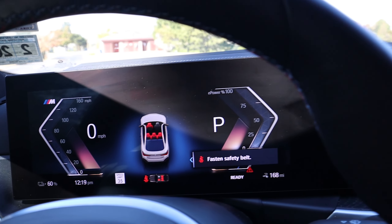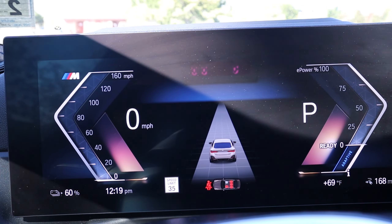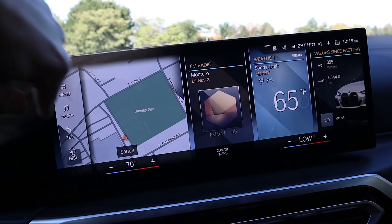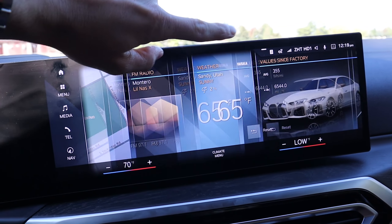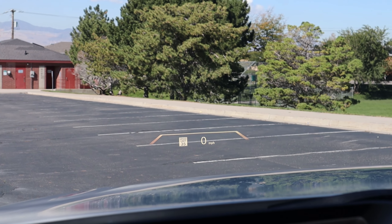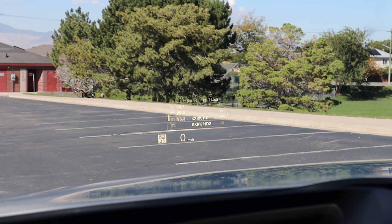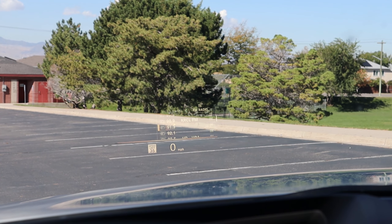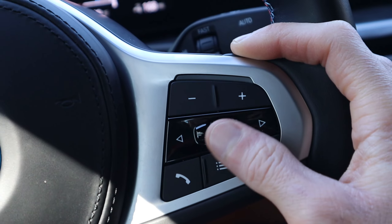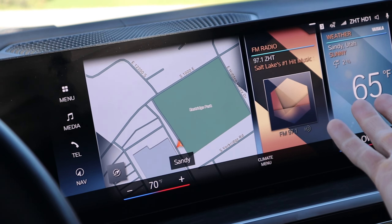The next thing I really love about the i4 has to do with its clever technology and safety features. You've got a 12.3-inch all-digital display which looks really nice with great graphics, and then a 14.9-inch 4K display that's extremely intuitive and easy to use. There's also a head-up display as an option, and one thing I really like is you can actually tune through every single radio station using the little controller knob on the steering wheel, rather than taking your hands off to use a rotary knob or the touchscreen.